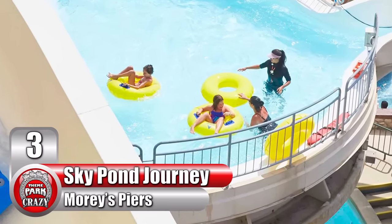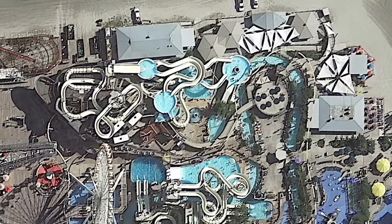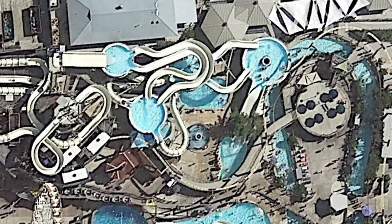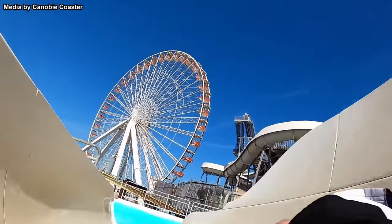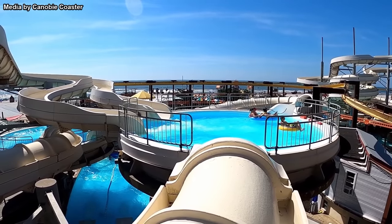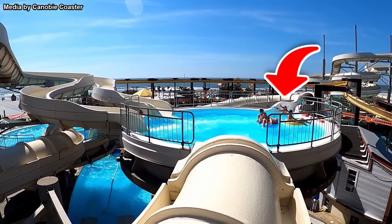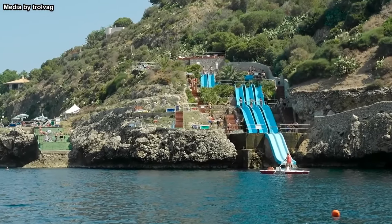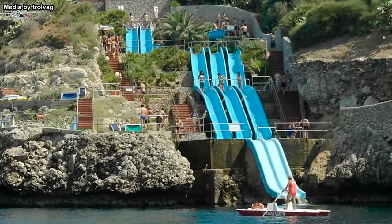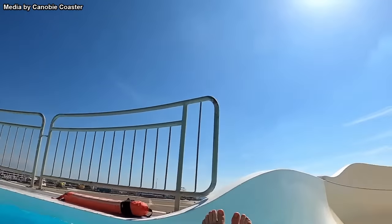Number 3: The Sky Pond Journey at New Jersey's Morey's Piers. Found at Morey's Piers Raging Waters Water Park, this unique slide experience is one you don't typically see. The park describes it as a one-of-a-kind attraction consisting of several tube slides connected by elevated pools. After descending one slide, you reach a pool where a lifeguard helps you maneuver to the next slide. The process repeats a few times, and what's cool is the multiple paths riders can take, adding re-rideability.